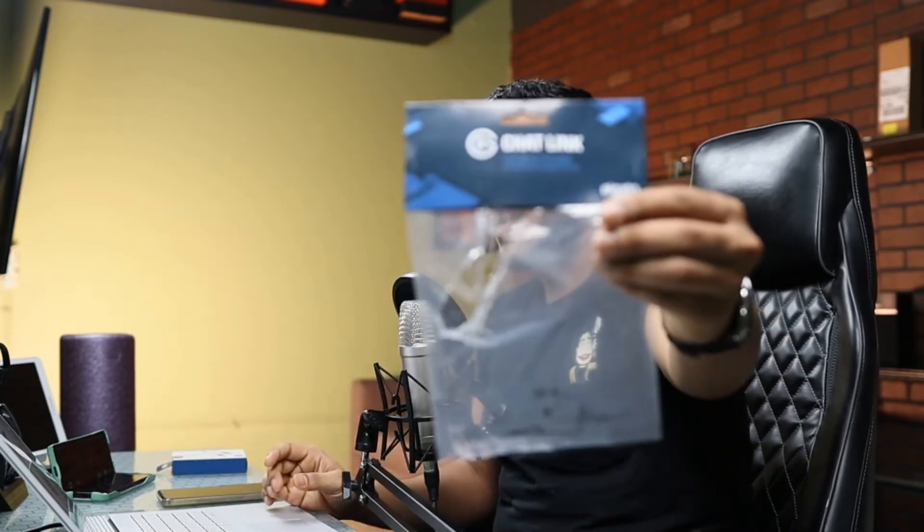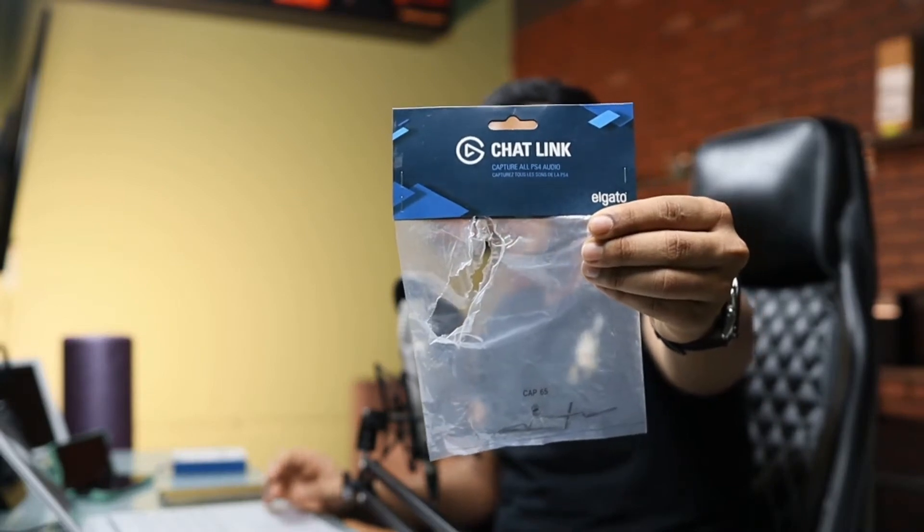Now I didn't want to bore you guys, so I went ahead and plugged everything in. I can now confirm that the Elgato Chat Link system does solve the audio issues I was having — where I can't get it to go to you guys and my headset at the same time. It did require a lot of tweaking of the settings. What I want to do now is quickly show you everything I needed to do and all the settings on the PlayStation.